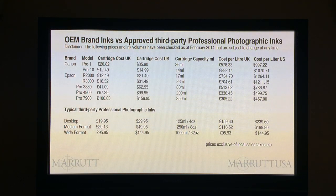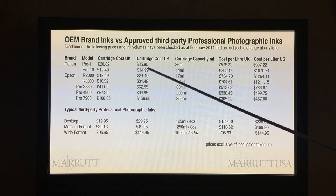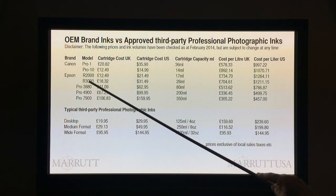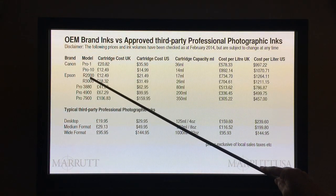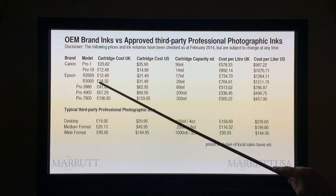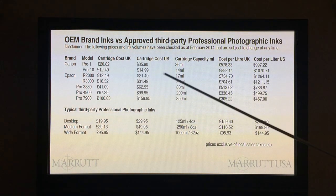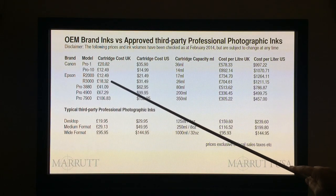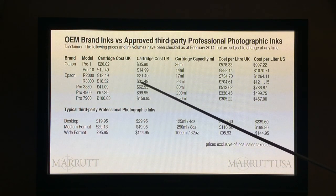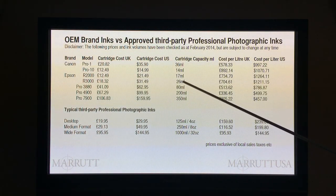When we look at these prices, we're not just taking a UK cartridge cost and converting to US or vice versa. What we've actually done — in the case of the Epson R3000, all of these are desktop inkjet printers — is we're looking at buying a genuine OEM cartridge containing 26 millilitres of ink and paying £18.32 plus taxes (VAT). In the US market, a competitive online price is $31.49 for a 26 millilitre ink.